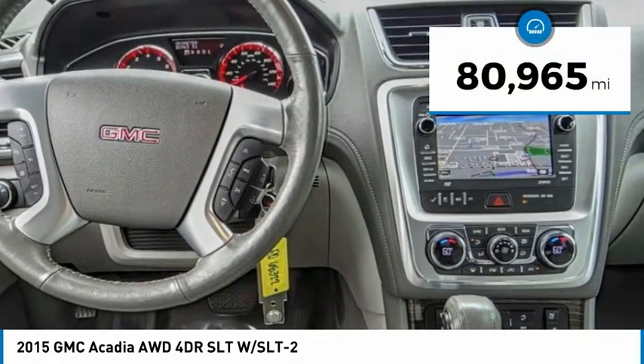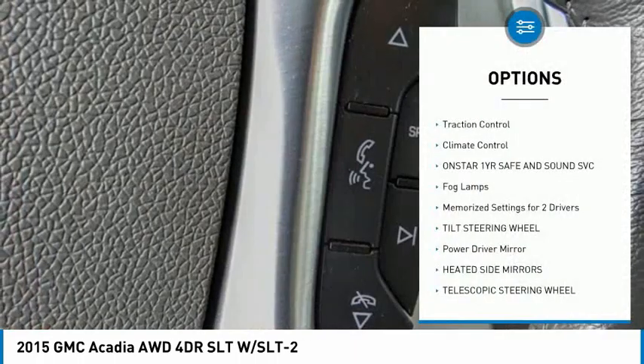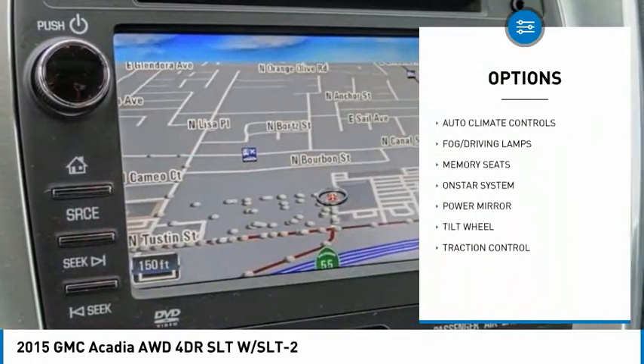This vehicle has less than 85,000 miles. Here are some of this vehicle's great options: traction control, climate control, OnStar one-year safe and sound service, fog lamps, and memorized settings for two drivers.